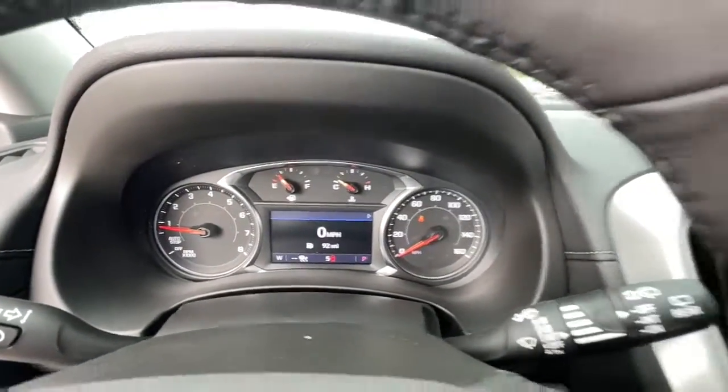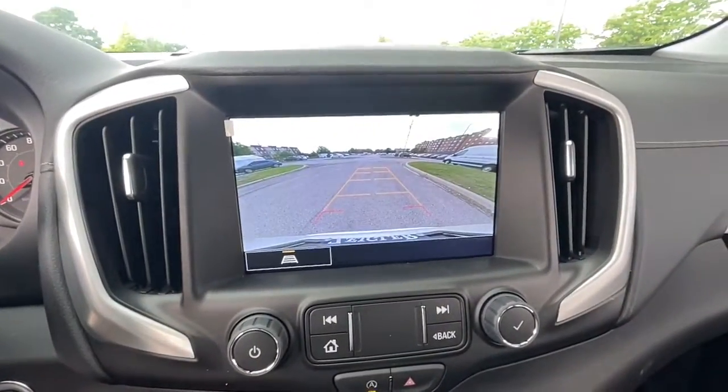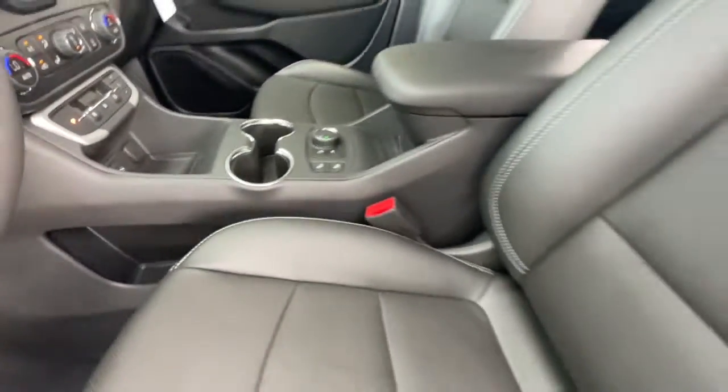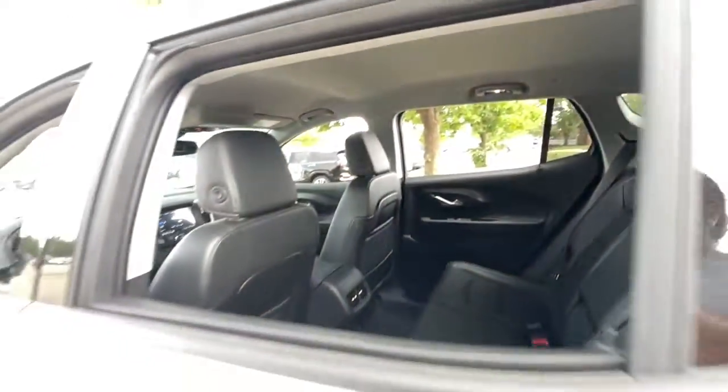The following are some of this vehicle's highlighted options: fog lamps, adaptive cruise control, satellite radio, power passenger seat, power liftgate, Bluetooth connection, electronic stability control, aluminum wheels, dual zone AC, and power driver's seat.